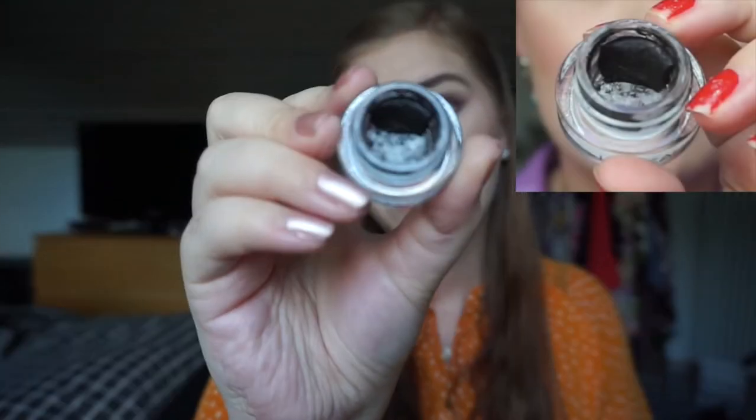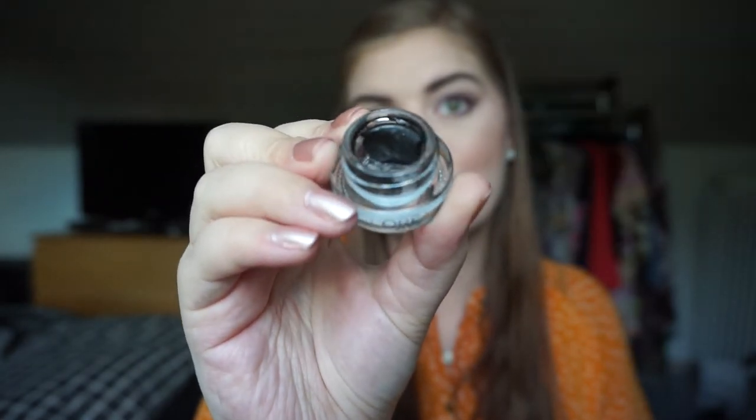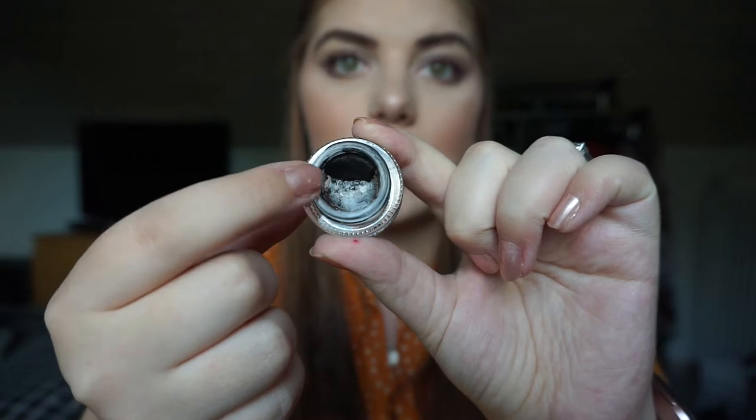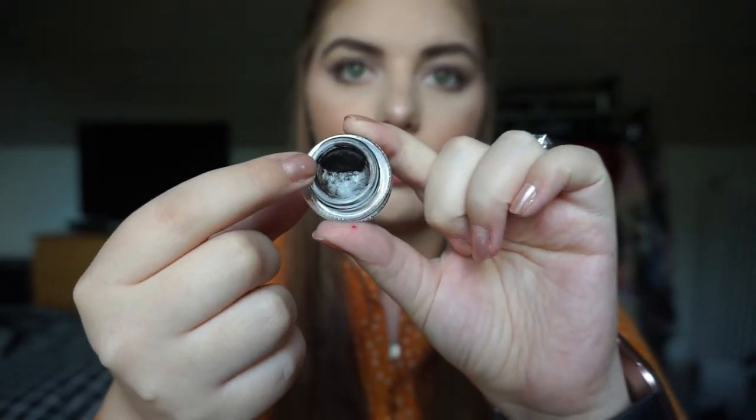This is the product with the least visible progress — my L'Oreal dill eyeliner. I have used it the most out of the four, but because it's a dill eyeliner it goes very slowly. I've been wearing it every single time I've worn makeup, except for this weekend. There's not that much left in it but I still have a fair bit. I'm using the product from this side, and it's going consistently, just slowly.